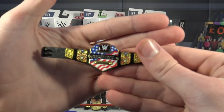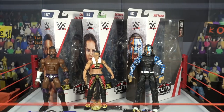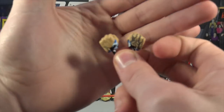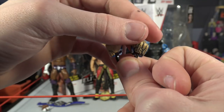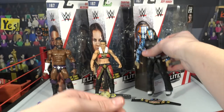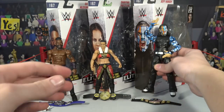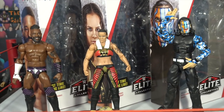The accessories it comes with are the United States Championship — looking freaking awesome — and interchangeable hands. Notice this: every figure I'm reviewing in this video comes with a title, which is awesome. Look at the detail on the hands — the tattoo detail makes it look ten times better. I've got to get him in a pose — coming out with his entrance, one hand down, one hand above his head doing the gun symbols. Super sick — this series is starting off with a bang with these three figures.